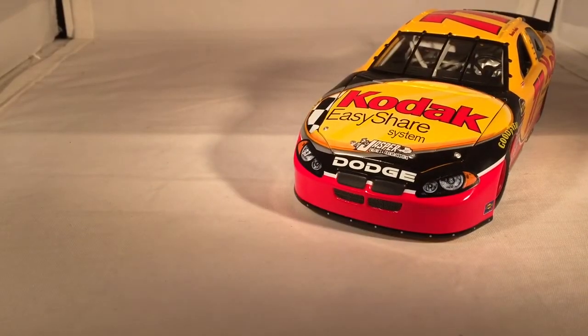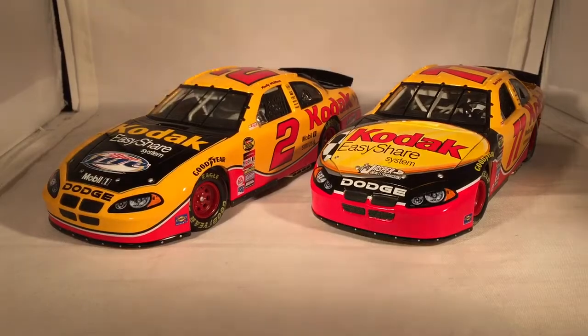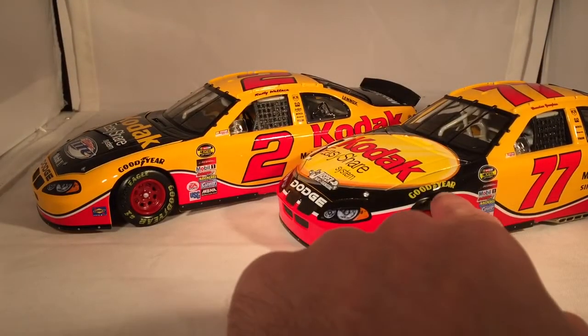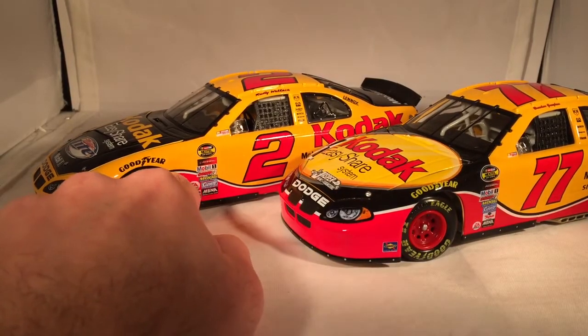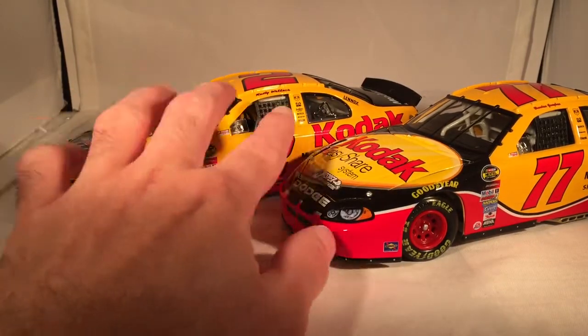I already looked at the Rusty Wallace car, so I might as well do a comparison between the two since they are both Penske Kodak cars. There are actually some differences — they aren't just a copy-paste paint scheme. They've got the same basic design with the red swoosh throughout, but the Rusty Wallace one actually goes lower. This one swooshes all the way up to right under the Goodyear and into the headlights, where the other one goes down at the Goodyear and kind of wraps around the splitter area.